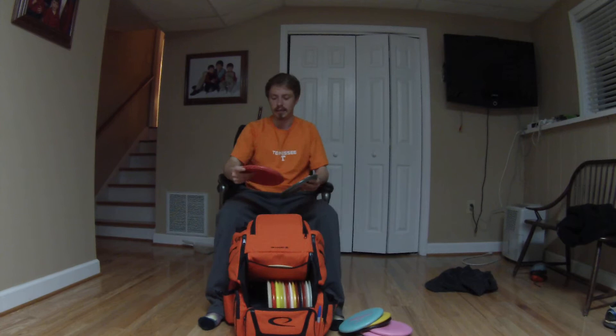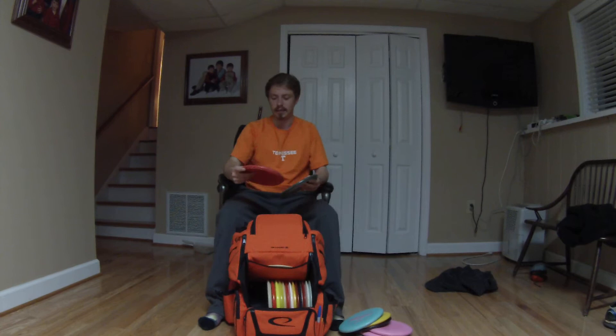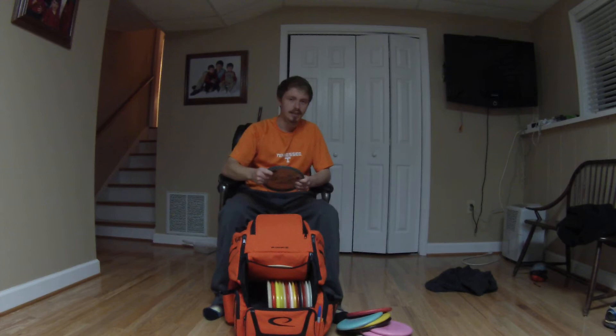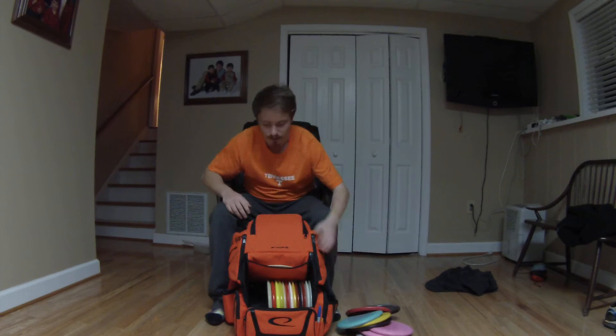I carry two Harps: a BT Medium Harp and a VIP Harp. The BT Medium is a little beat up — goes straight for a bit and then always dives left towards the end. The VIP Harp is real beefy, real reliable, a lot of glide — awesome disc. Pokes to the left every time, wind or not.